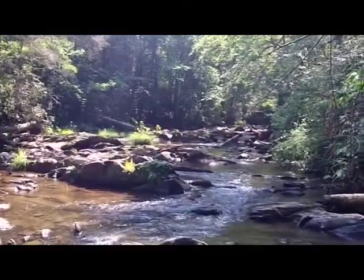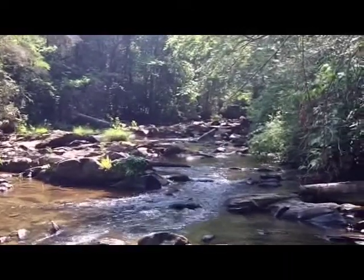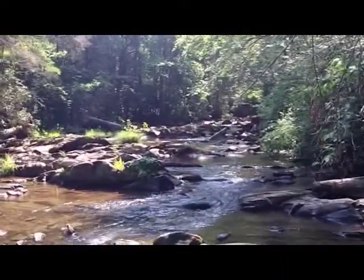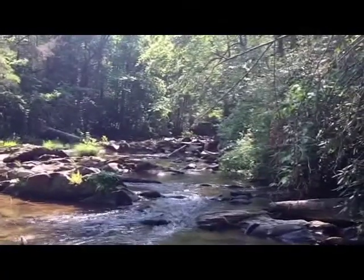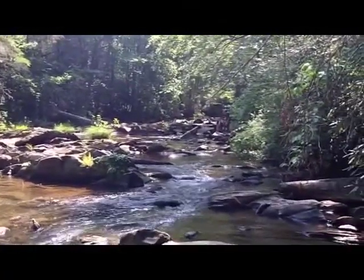I'm here at Lower Coker Creek today. I'm going to do a little crevicing and panning, looking for some bedrock cracks, depressions, boreholes and such. Got a couple of guys down here with me and they're kind of new at it. We're going to see if we can find them some gold too, maybe find them a picker or two.